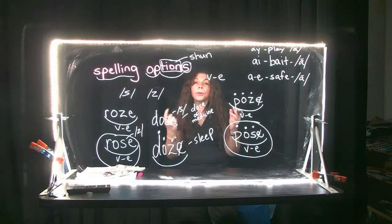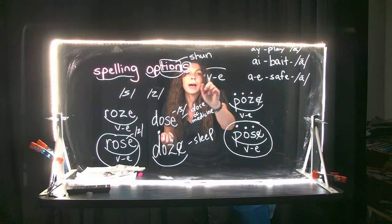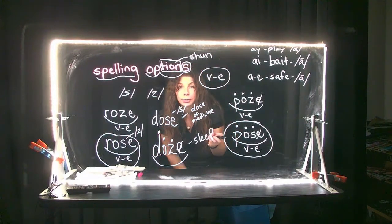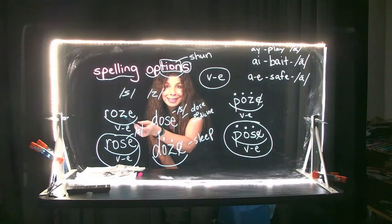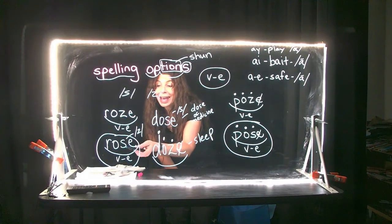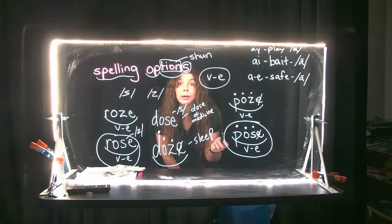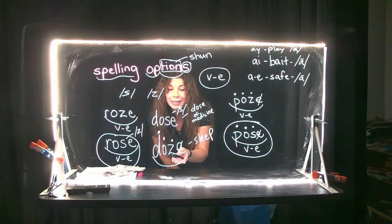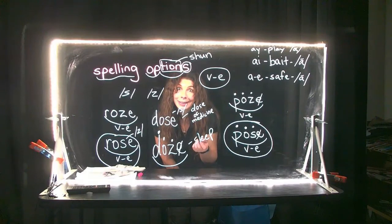So third grade, you have spelling options with vowel consonant E words. That means sometimes if you hear a Z, it's going to be an S, like rose and pose. And sometimes if you hear a Z, it's going to be a Z, like in doze. Let that sink in.